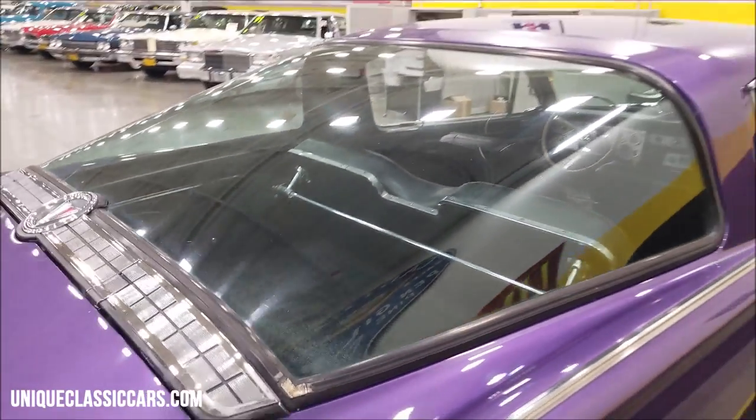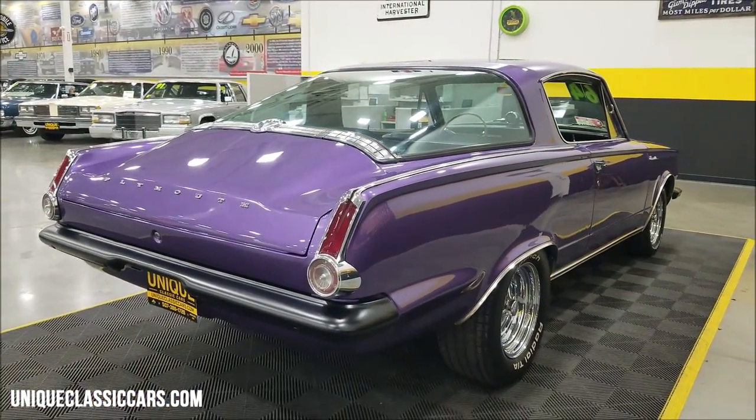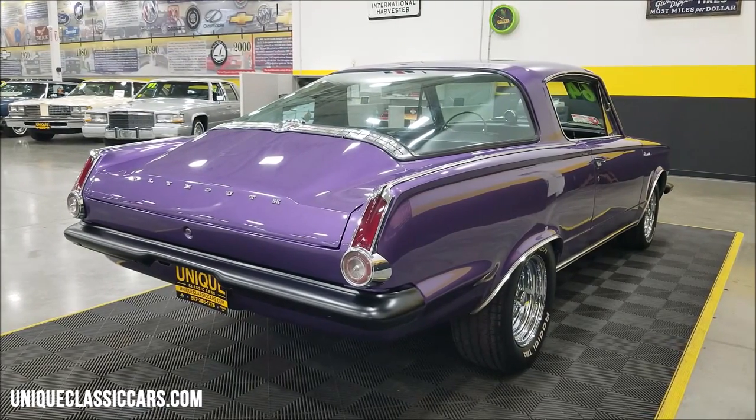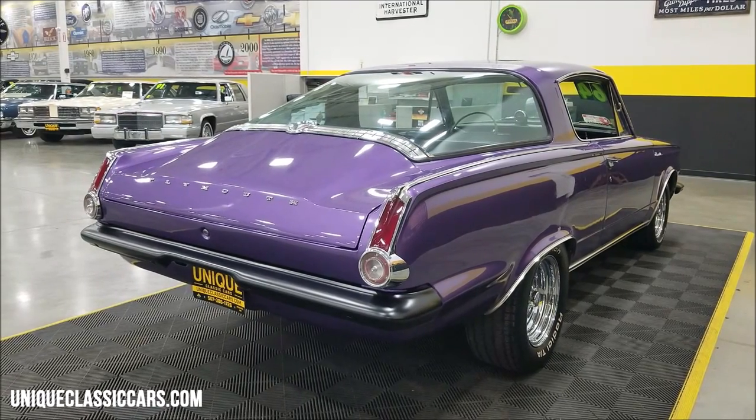Of course, these had the fold-down rear seats for a larger cargo area, and there's a cargo area behind those fold-down seats as well as a trunk back there. Remember, we do consider trades, financing is available, we can assist with transportation, and this vehicle may be eligible for an extended service contract — consult with your sales associate when you call in or email.